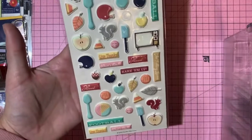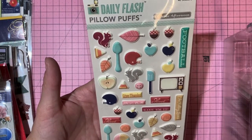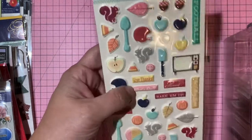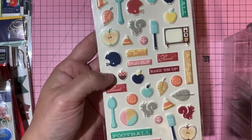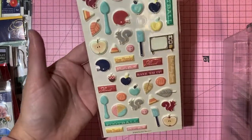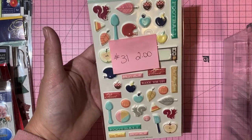October Afternoon Apple Cider collection 'Pillow Puffs' — two or three stickers used, great for Thanksgiving. Two dollars, number 31.